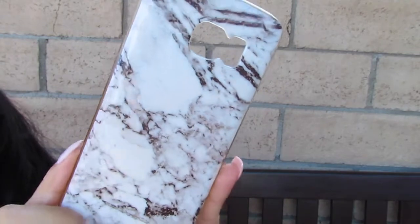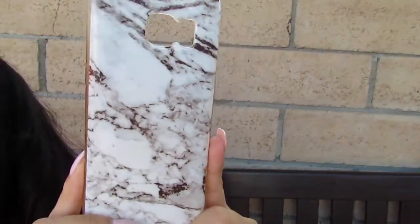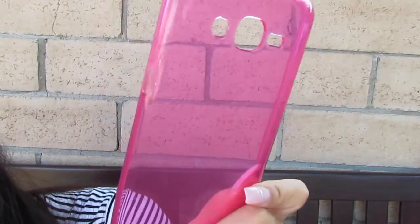I have this phone case — it's just another basic marble black and white print. I also have this really nice one that has pink glitter and marble. And this is also very simple but really cute — a basic pink one, it's just a clear pink color.